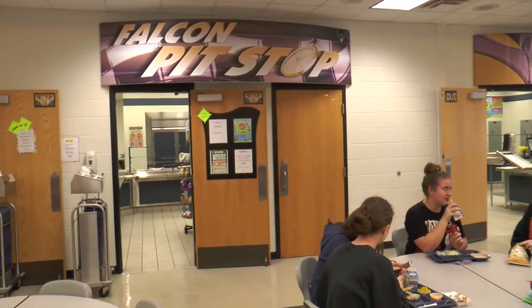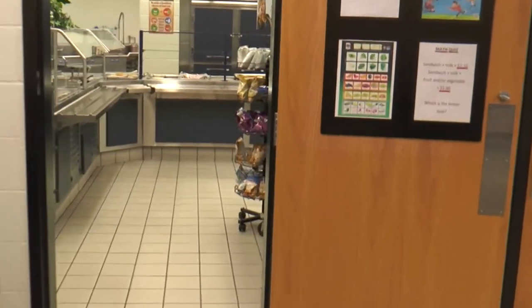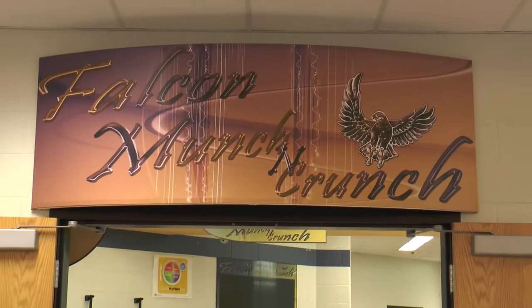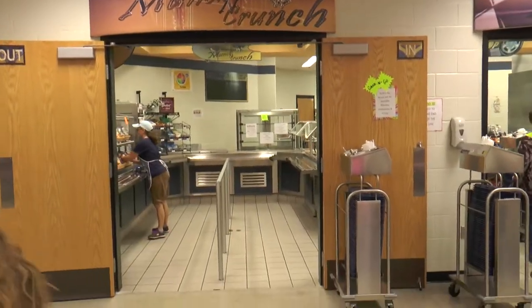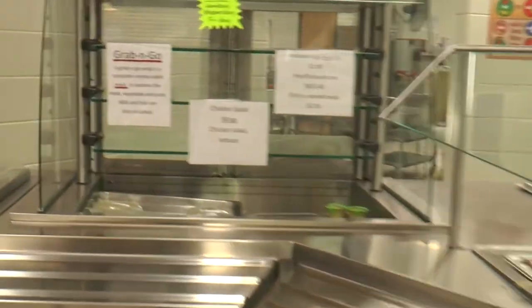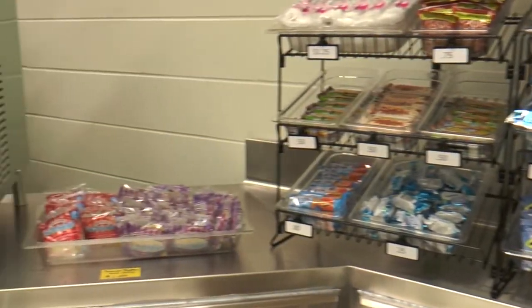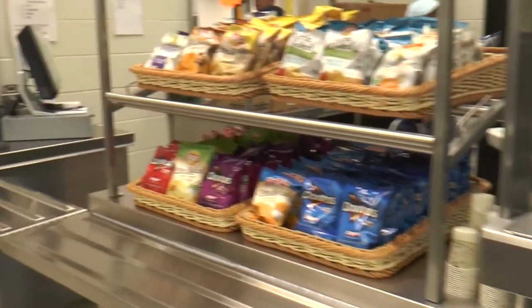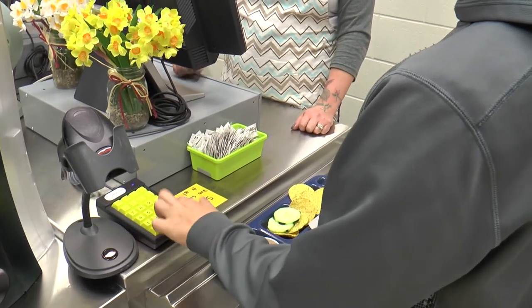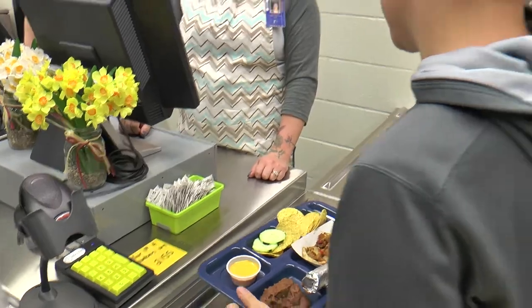Next is the Falcon Pit Stop. This line includes a salad bar as well as sandwich options. The last line is the Falcon Munch and Crunch line, also known as the Alacart line. In this line, you can find different types of snack items. Once you have your lunch and you're ready to eat, all you have to do is take your food to the cashier and scan your ID or tap in your student ID code.